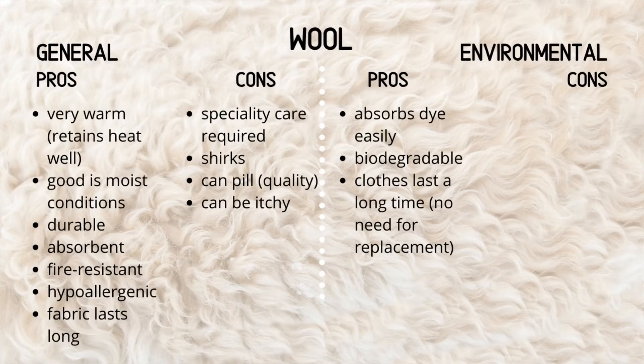The environmental pros: wool absorbs dye very easily, which means it doesn't have to go through a lot of dyeing processes and a simple dye can be used. Try to go for an environmentally friendly brand that uses environmentally friendly dyes. Wool is biodegradable, so if it ends up in water waste or in the ground, there's nothing to worry about. Clothes last a really long time and there's no need for replacement, which means you can wear the same item again and again. So when buying wool, make sure you're buying something stylish and simple — not too tied to a specific season in a bold loud print — but rather something you can wear every single season.